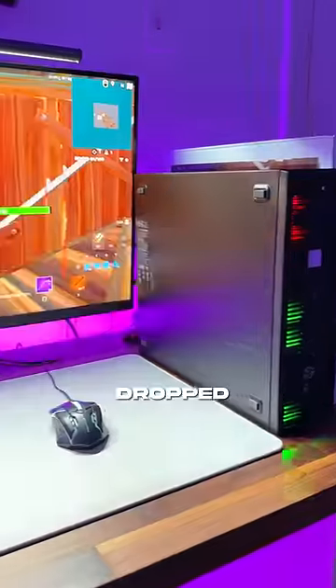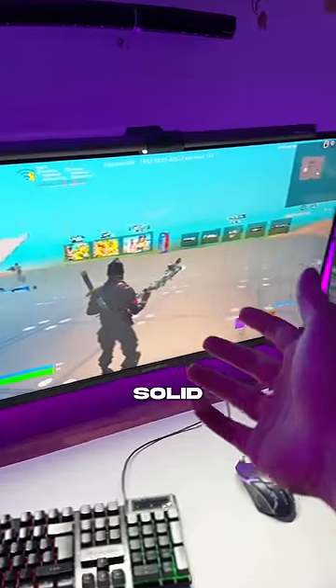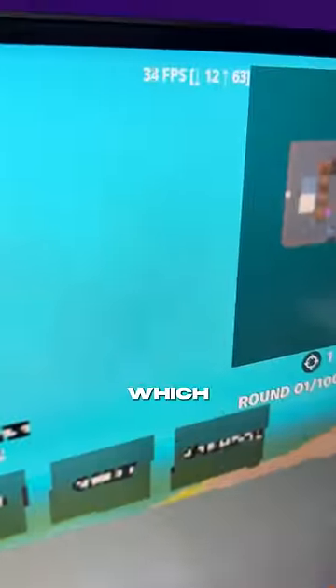Stepping it up, we got Fortnite. I also dropped all the settings to ultra low, and we're getting a solid 20 to 30 FPS, which is almost playable.